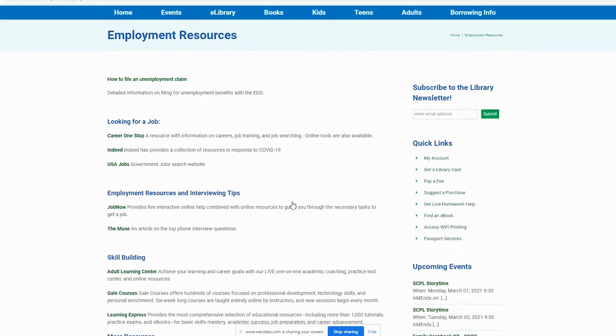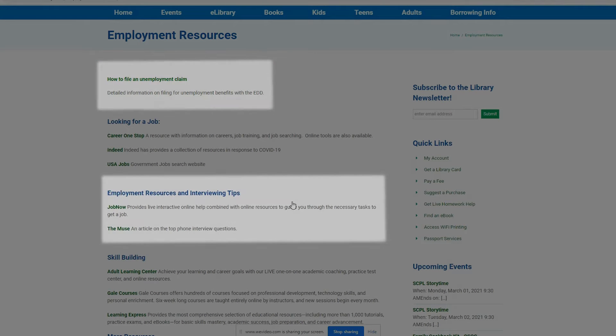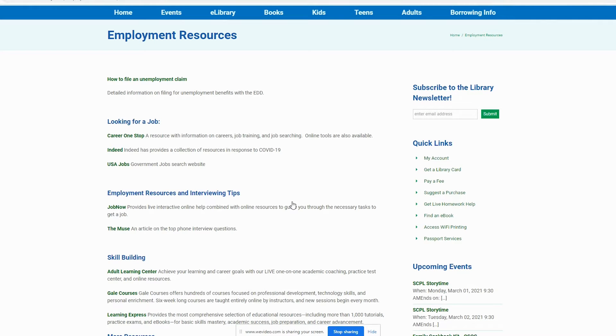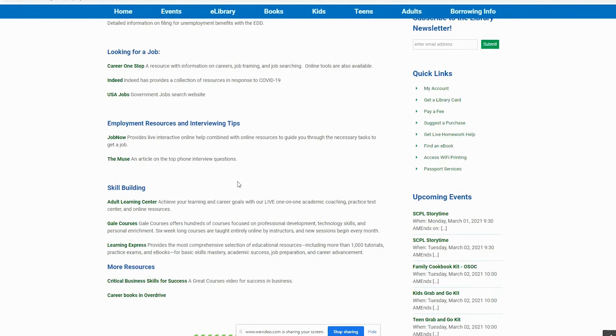On this page, you will find various resources that will help you with your employment needs, including unemployment information, job search sites, and resources for interviewing and skill building. Today, we will be focusing on one of our employment and interviewing resources, JobNow.